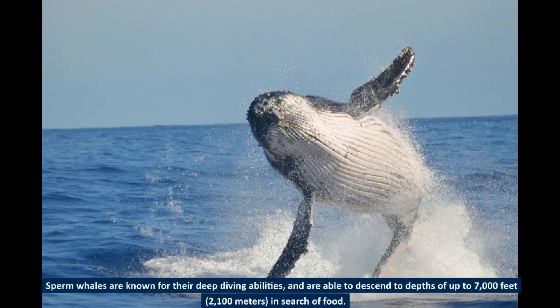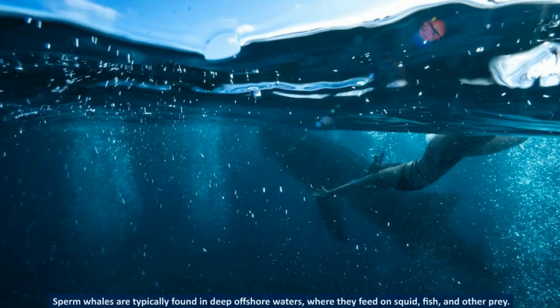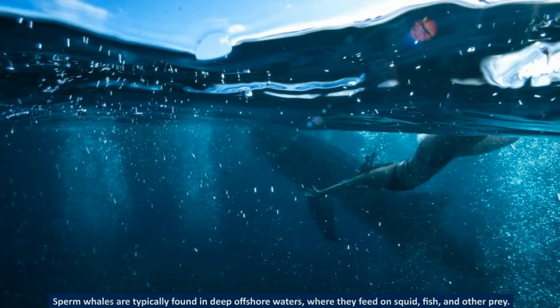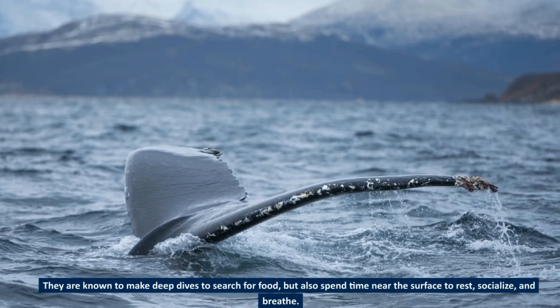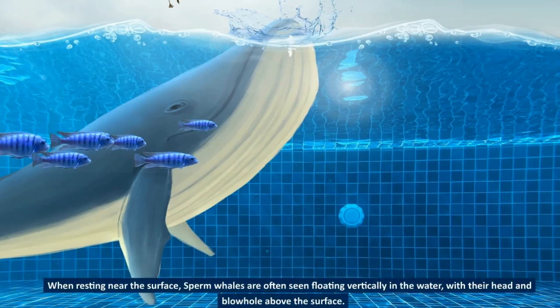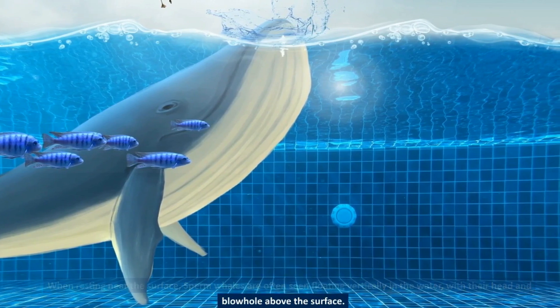Sperm whales are known for their deep diving abilities, and are able to descend to depths of up to 7,000 feet (2,100 meters) in search of food. They are able to remain submerged for up to two hours and are known to undertake long-distance migrations in search of food. They typically feed on squid, fish, and other prey in deep offshore waters, but also spend time near the surface to rest, socialize, and breathe. When resting near the surface, sperm whales are often seen floating vertically in the water, with their head and blowhole above the surface.